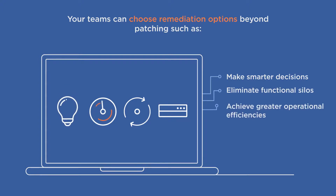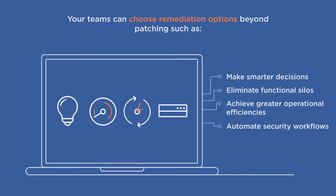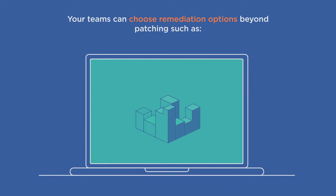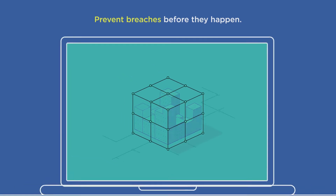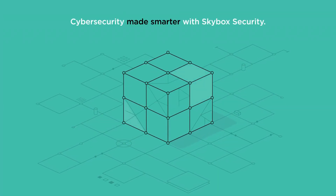Eliminate functional silos and achieve greater operational efficiencies across IT and security teams. Automate security workflows so you can resolve cyber risks faster. And maximize your security technology investments to improve your business resiliency. With Skybox Security, organizations can prevent breaches before they happen with a smarter, stronger, safer solution. Security made smarter with Skybox Security.